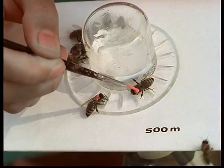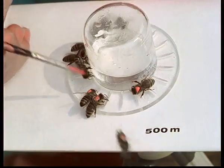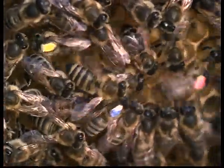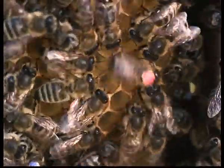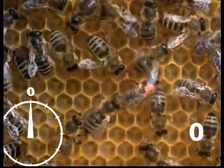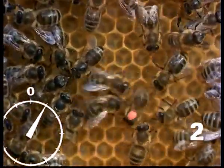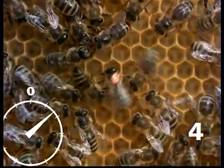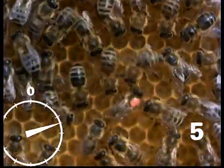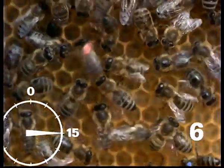In the course of the experiment, the 500-metre mark has now been reached. The bees are marked with red spots. The dance rhythm is even slower and the waggle run takes correspondingly longer. One, two, three, four, five, six. At 500 metres, therefore, only six runs are counted.